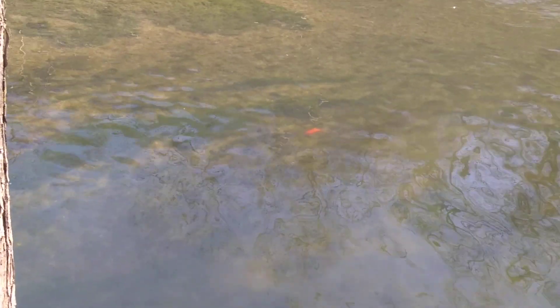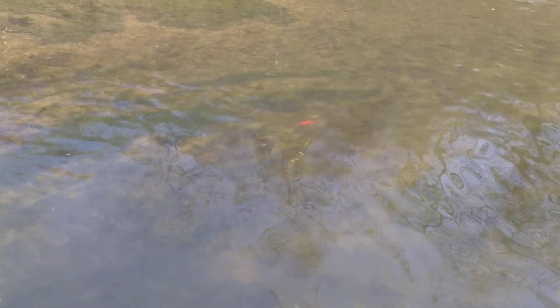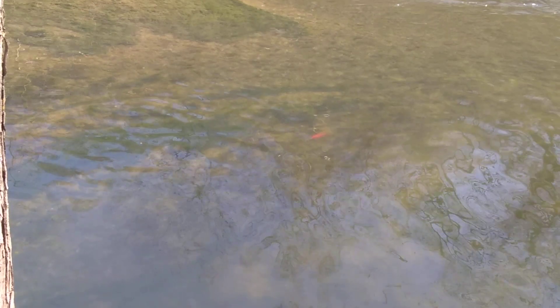Kong the goldfish. Interesting. Alright, I'm sorry I couldn't get a better picture of it, but I'm going to try. Bye.